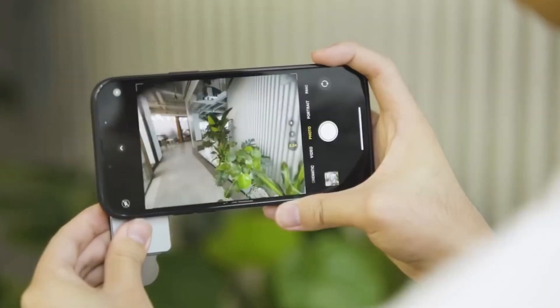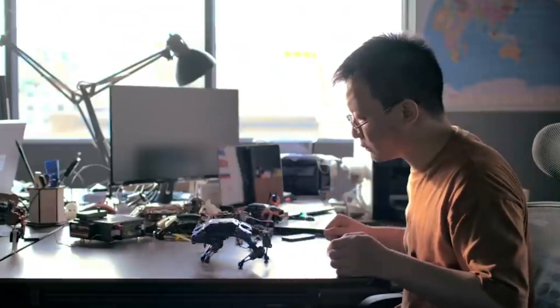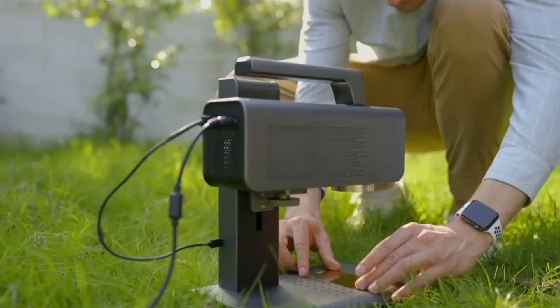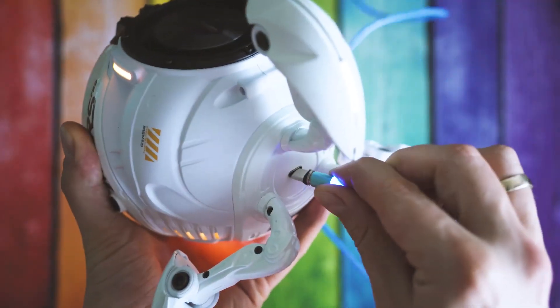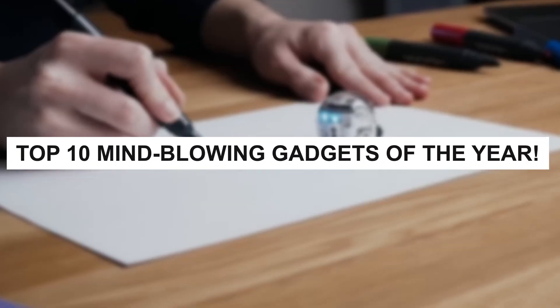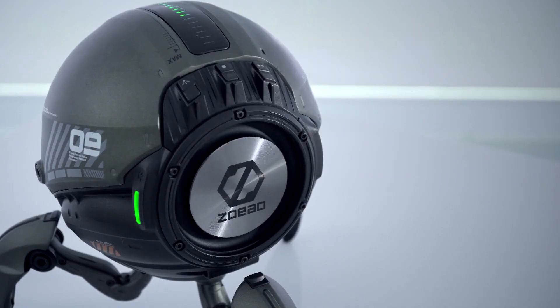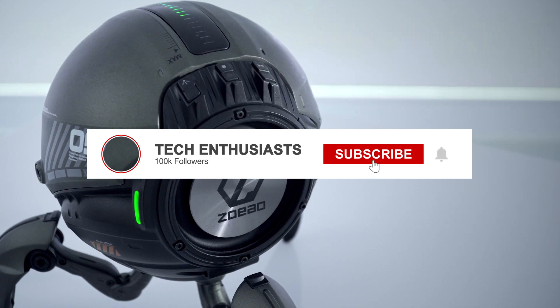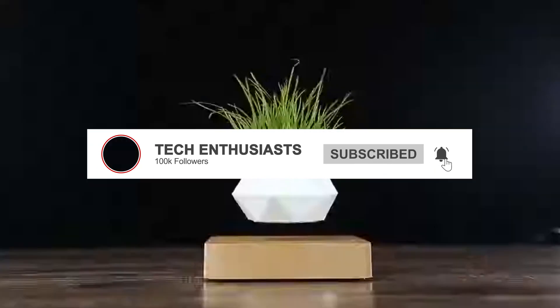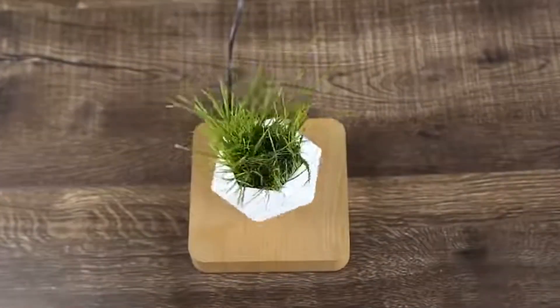Hey there, tech enthusiasts! Welcome back to our channel, where we bring you the coolest gadgets and gizmos from around the world. Today, we have something truly special in store for you. Get ready to have your minds blown as we count down the top 10 mind-blowing gadgets of the year. But before we dive into the list, don't forget to hit that subscribe button and ring the notification bell so you never miss out on our future tech adventures. All right, let's get started.